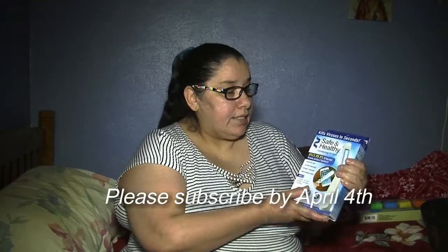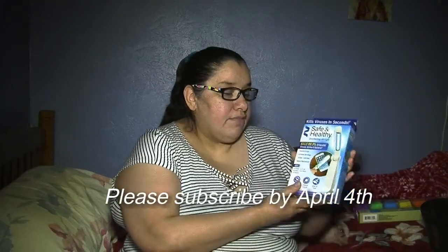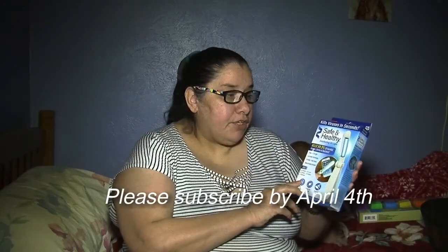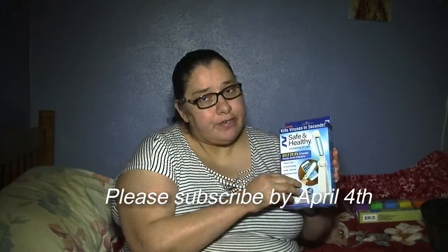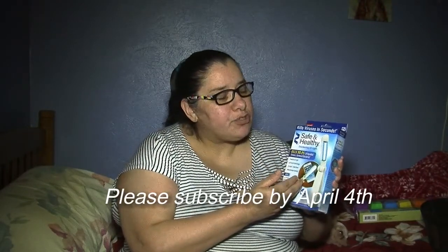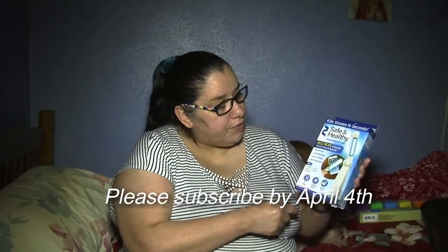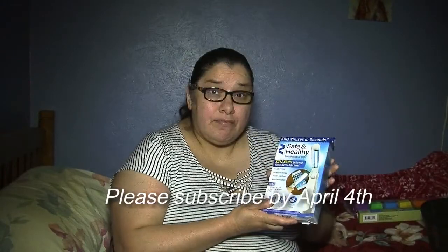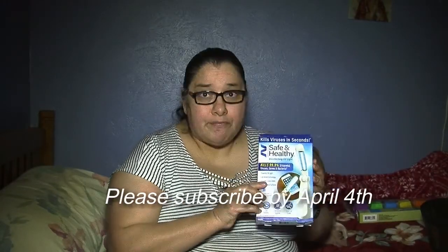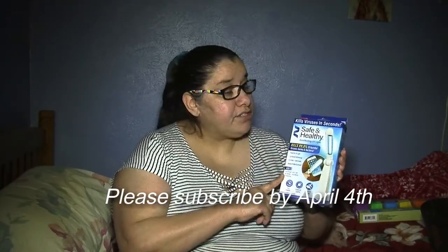First up is this Safe and Healthy Virus Germ Killer. I know a lot of you have been wanting this. Now I don't know whether or not it actually works — some people say it does, some people aren't sure — but nevertheless I am giving away two of these. Whoever wins this particular haul will receive two of these.